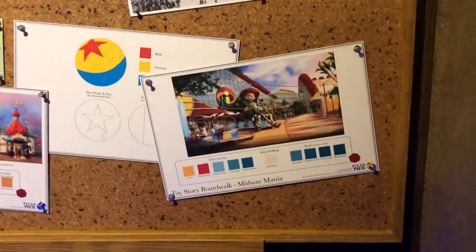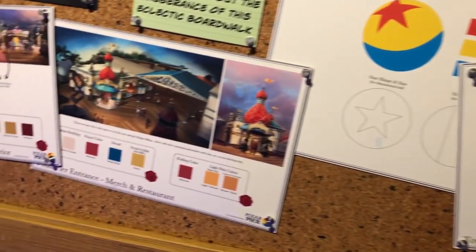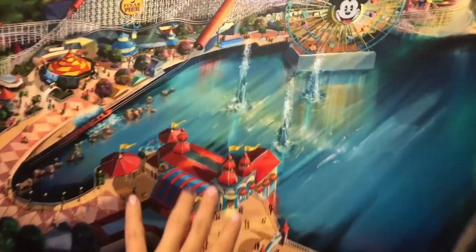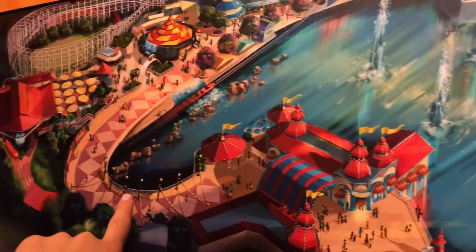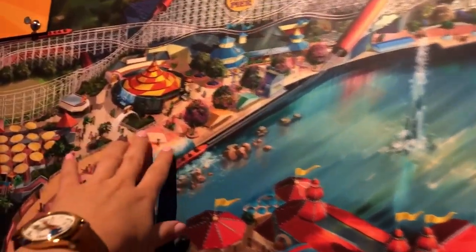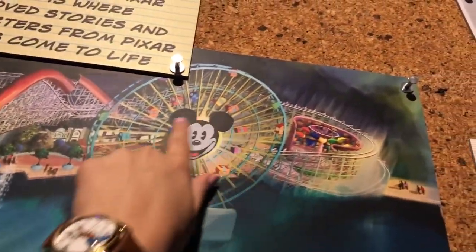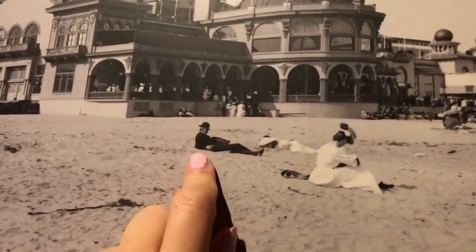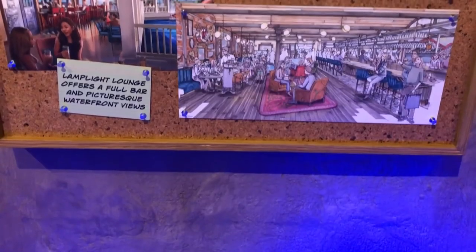This is my first time coming in here since it opened, so I haven't seen any of these things on the wall yet either. It's exciting — we have some color boards, some paint jobs. This is the concept art that's been making the rounds on the internet. We have the Cove Bar that's going to be the Lamplight Lounge, the Incredicoaster, the carousel turning into something Jessie-themed, the gondolas changing to Pixar characters, and that Inside Out ride we don't have any information on yet.